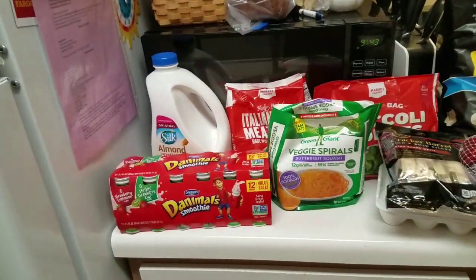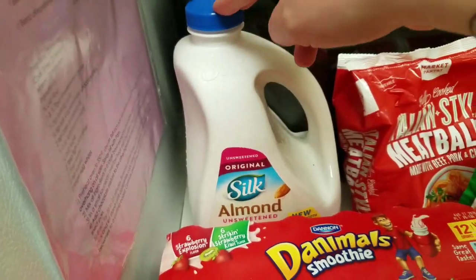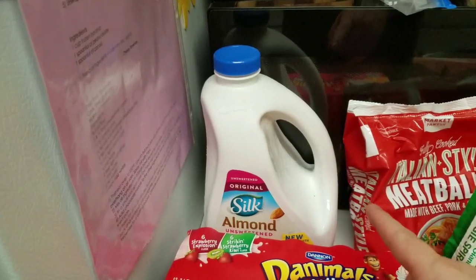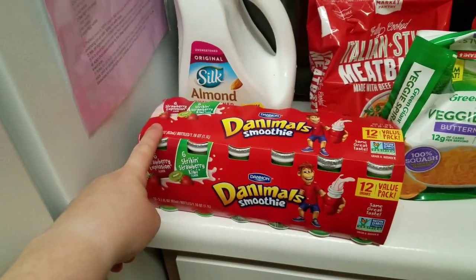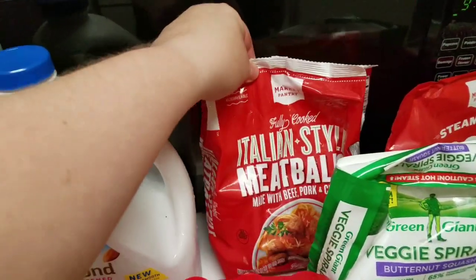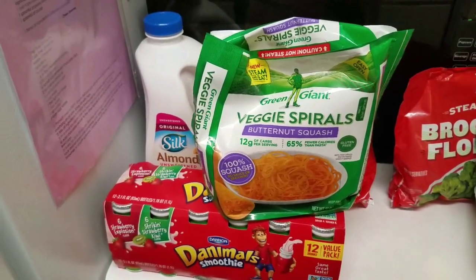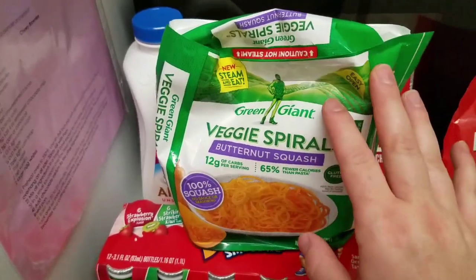We're gonna start with the cold and freezer stuff. We got a big thing of almond milk for Mia — we're transitioning her from formula to milk but she didn't do well on cow's milk, so we're doing almond milk. We picked up the big 12-pack of Danimals smoothies, which all three kids love. I also got meatballs for meatball subs, and these butternut squash veggie spirals — Mia loved them when my mom bought them in Myrtle Beach last week.